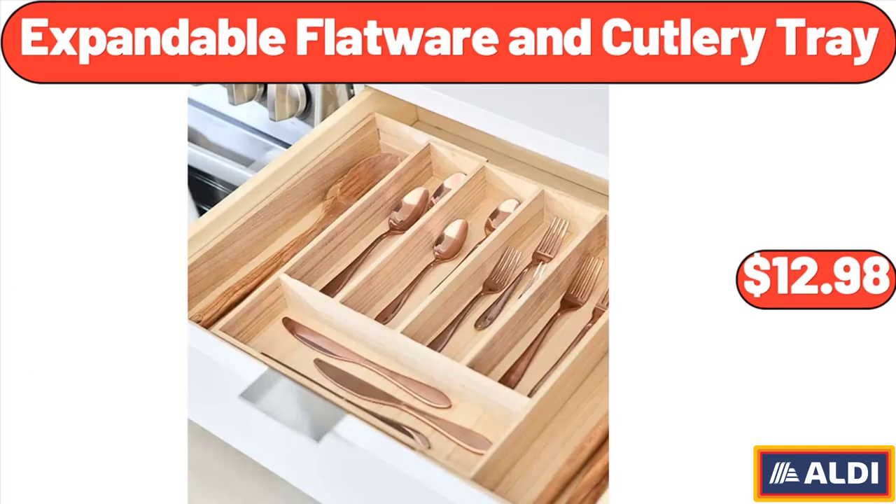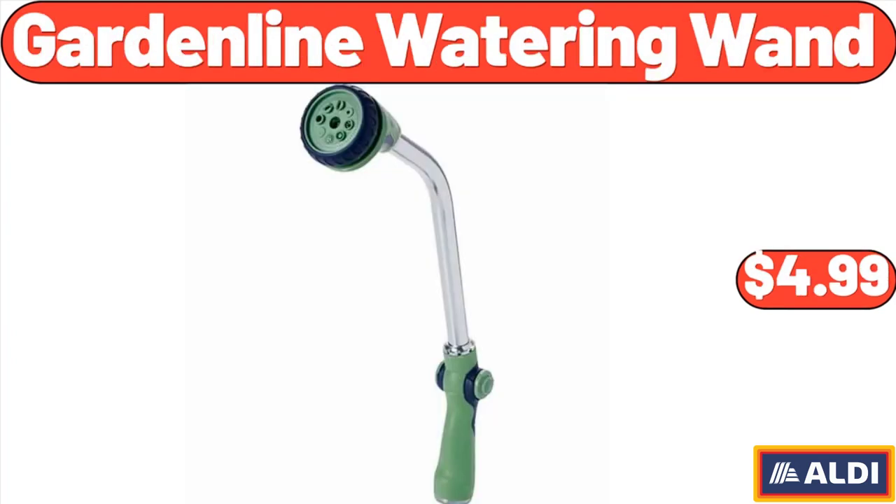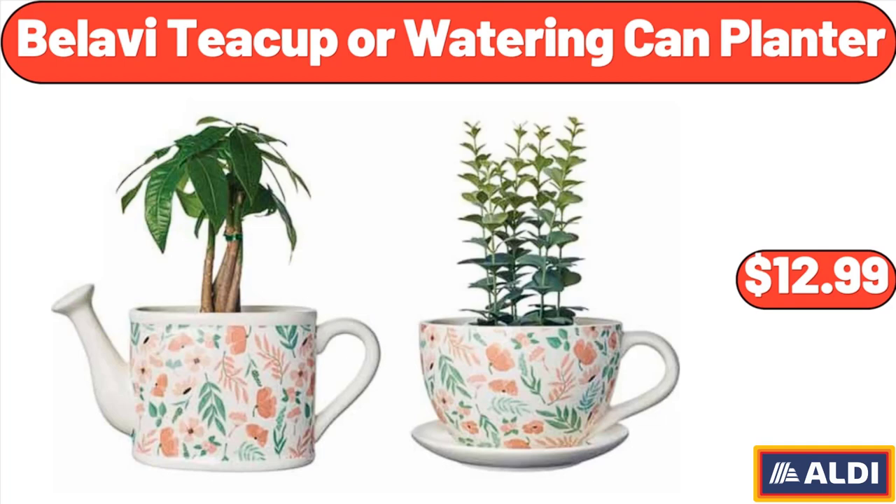Expandable Flatware and Cutlery Tray, $12.98. Garden Line Watering Wand, $4.99. Bellavi Teacup or Watering Can Planter, $12.99.